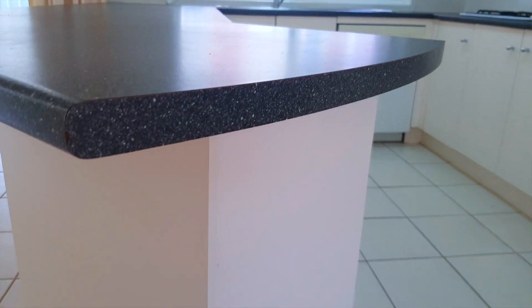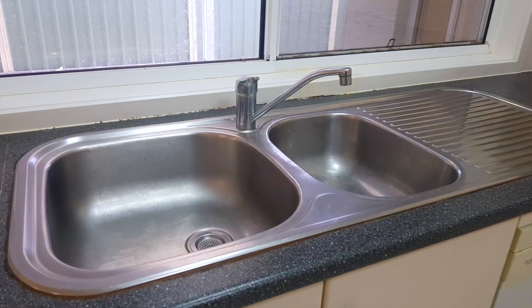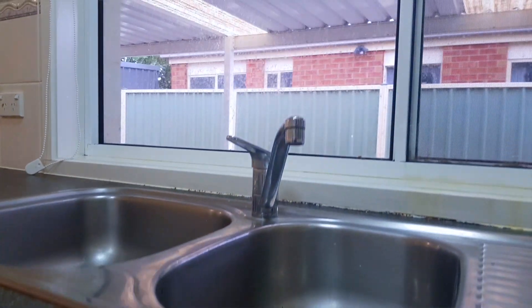And here we are at the kitchen. I love the large kitchen countertop here — perfect for food prepping, or you can turn this into a breakfast bar area. At the back of me is the double sink, and large windows that look out over the patio.